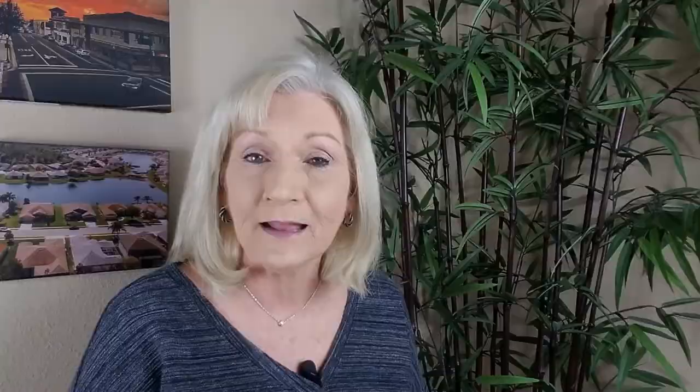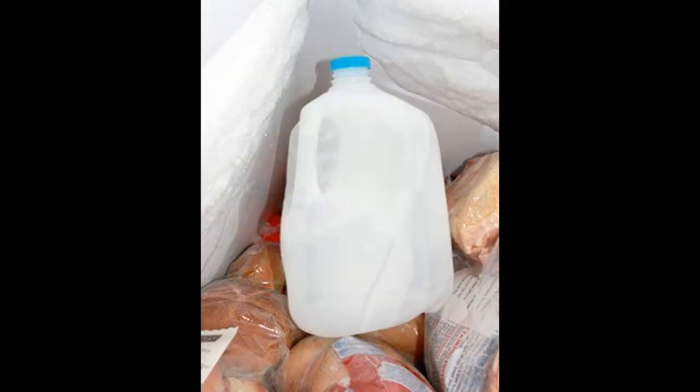With most hurricanes, even Cat 1 and 2, you're going to have some power outages. If you've got a generator, great. Just make sure that you keep it away from the house and away from flammable materials, and have it chained up — like to a tree — to avoid theft. Use your empty milk containers, fill them up with water and freeze them. This will keep your refrigerator cold and also provide you with drinking water as it melts.